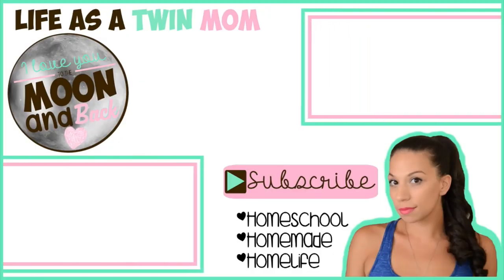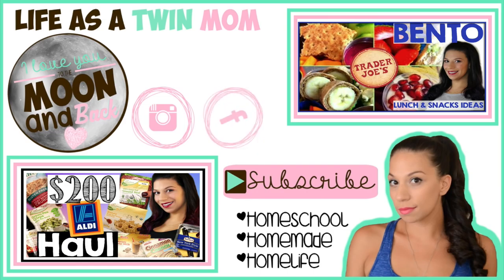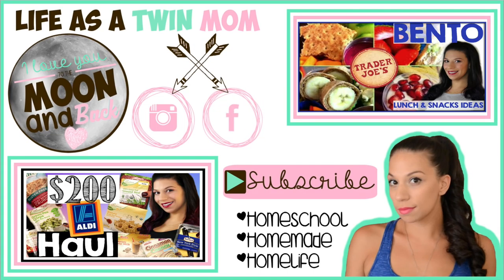Y'all made it to the end — if you are still here, you are amazing, you are my ride or die! Don't forget to leave the word 'fun' in the comments below so I know you made it all the way to the end. Thank you guys so much for watching. As y'all know, I love you to the moon and back. God bless!